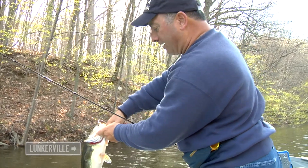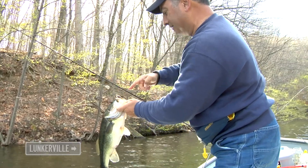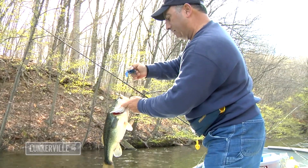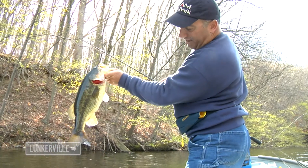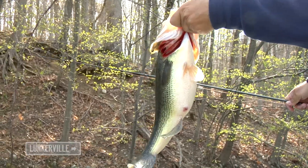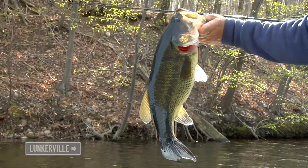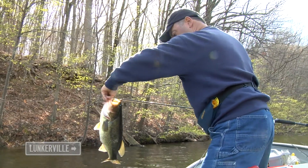It just swallowed the jig — swallowed it, I mean down in the gullet. That's another nice three and a half pound fish. Look at the belly on that — what a healthy, beautiful fish.